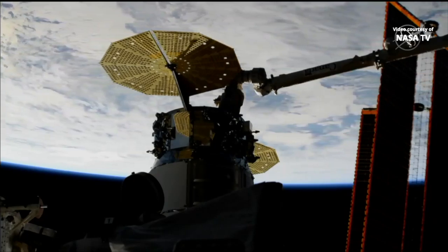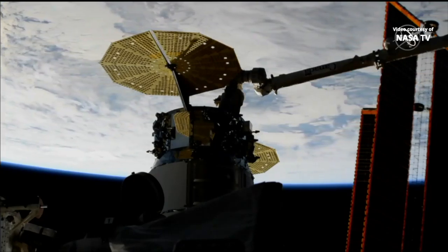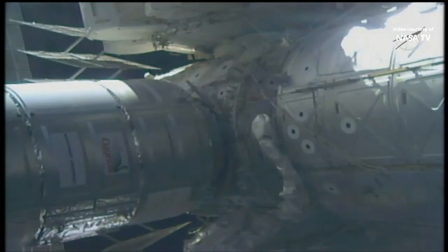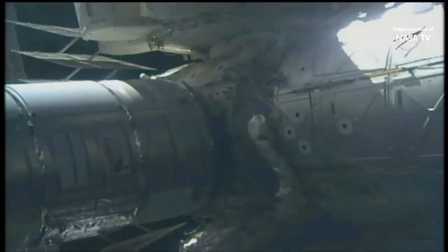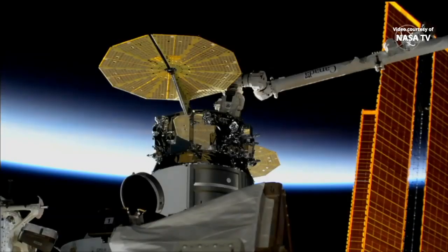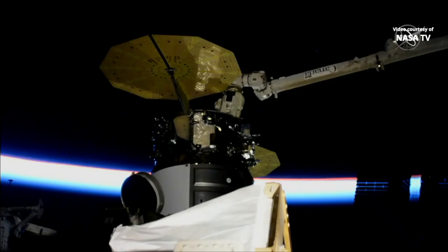The International Space Station and Cygnus are now flying 263 statute miles above the Indian Ocean. We have confirmation that the first stage is complete. We'll now move on to second stage capture. And we have confirmation that second stage berthing is complete.